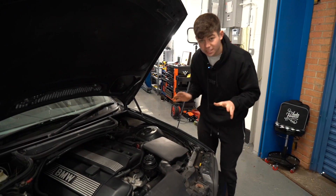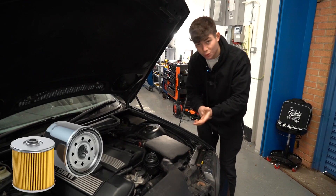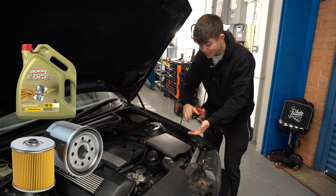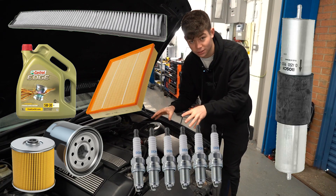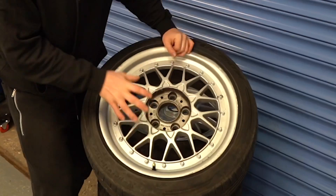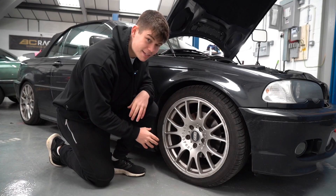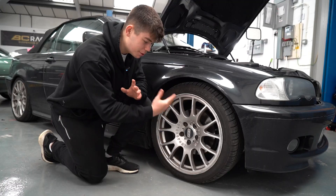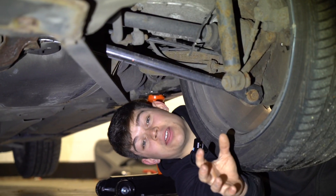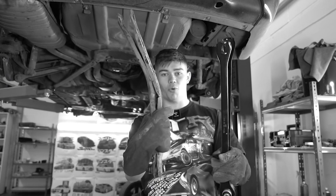For those of you who didn't watch the first episode, we did an extensive service on this Beamer. We changed the oil filter, put new oil in, changed the air filter, the cabin filter, the fuel filter, and we also put in new spark plugs. We also changed the wheels from these BBSs — which are quite nice but very damaged — to these very real BBSs. Yes, these are reps but they look good and are made well. And finally, we replaced the lower trailing arm because the old one was completely ruined.